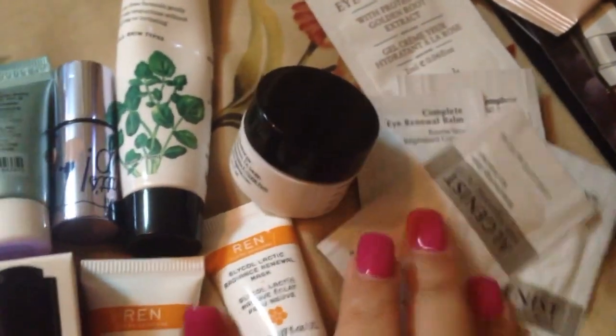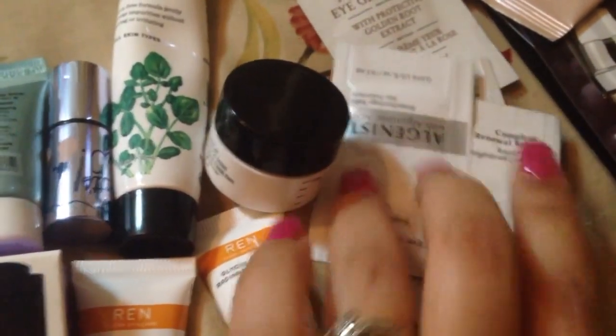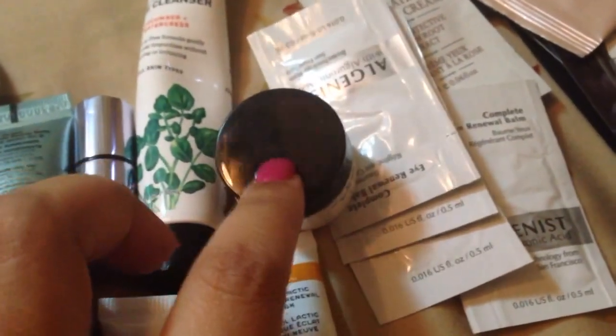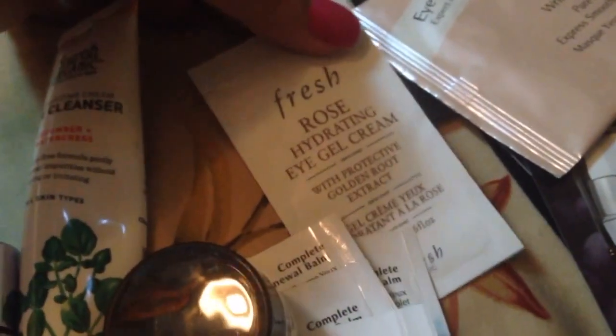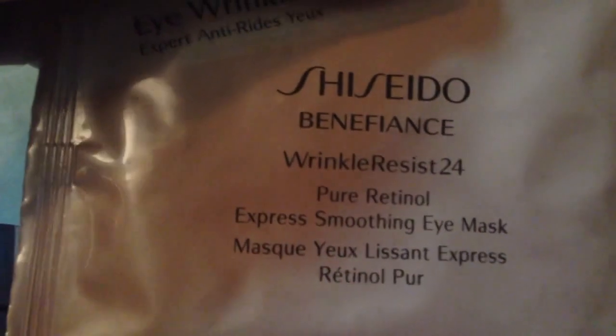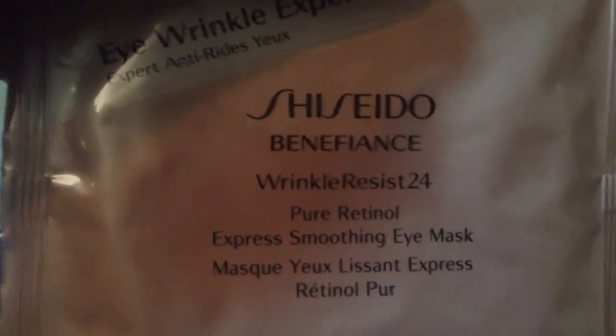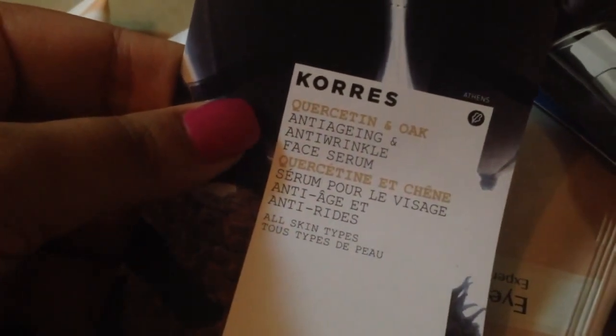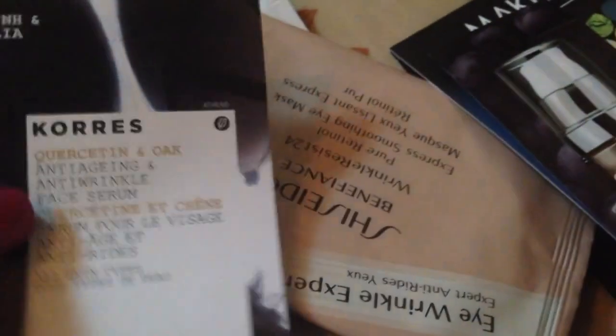While looking through my stuff I realized I had quite a bit. I recently got one as a gift when I purchased from Sephora on vacation, and then I found I actually had four sample packets of it. When I opened one I realized it was completely full. This is a Fresh Rose Hydrogen Eye Cream — I'll use them one by one. I also have an eye mask because I keep complaining about my eyes. I have two of the anti-aging and anti-wrinkle face serum, so I'm excited to try that.